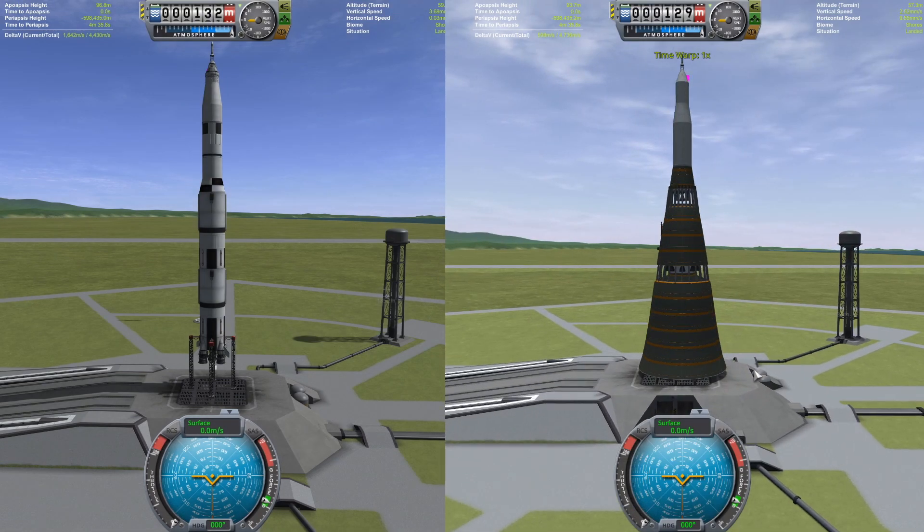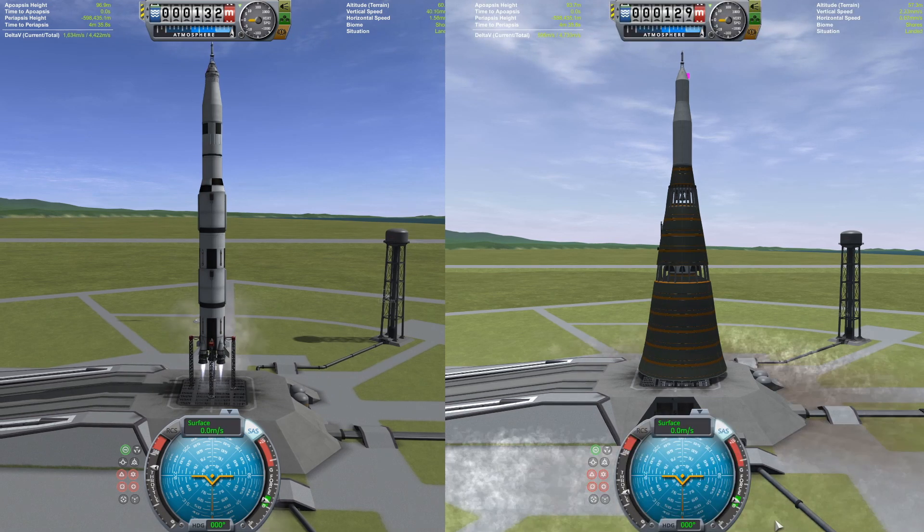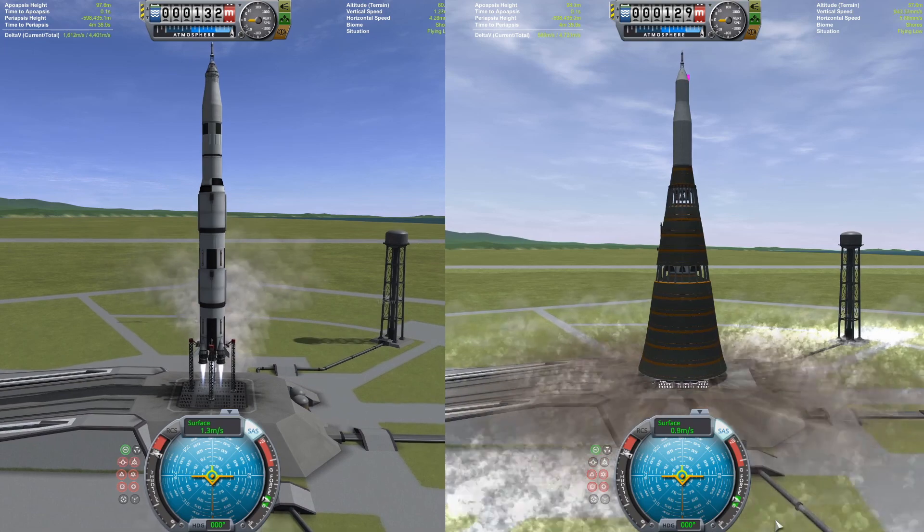Let's get this right underway. Three, two, one, and go! Now we have the two rockets blasting off - the Saturn V firing its five F-1 engines.